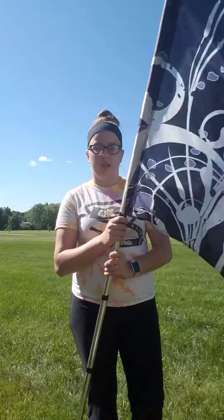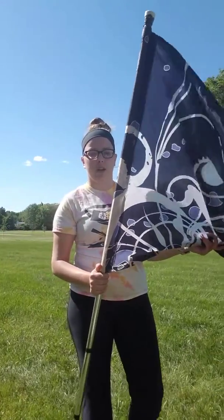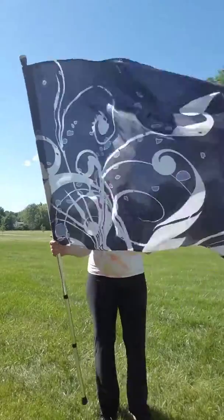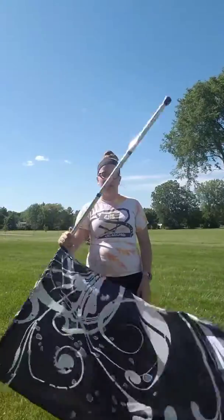So the first one we're going to do is slow. We're going to take four counts — so you're going to just slowly leg down: one, two, three, four, and then back up: five, six, seven, eight.